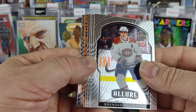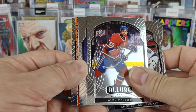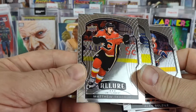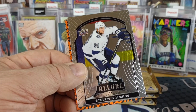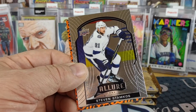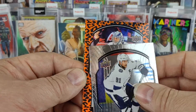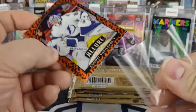So this one's poorly cut. Brendan Gallagher, Vasileski, Belzeal, Stamkos, Matthew Kachuk. Those are all poorly cut and not a single rookie — oh, there was one rookie, the Belzeal. And our Leopard parallel is a nice Vasileski. I think I already pulled this one once already.